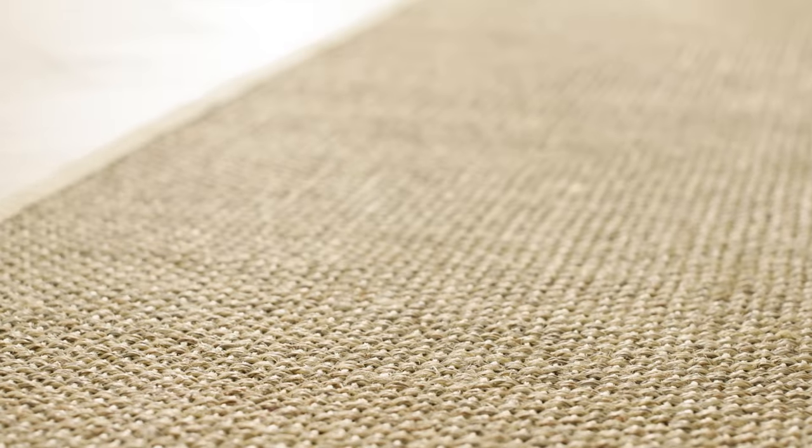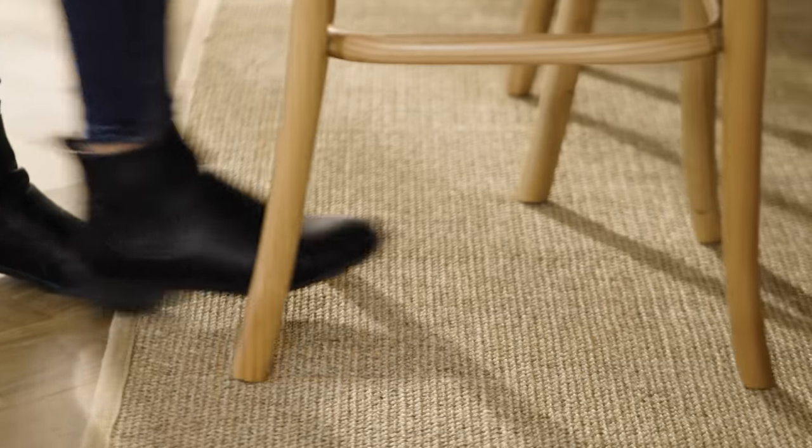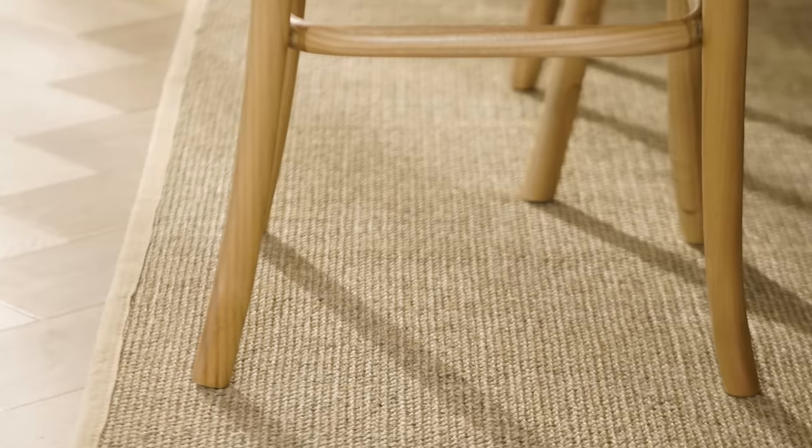A rug placed under your dining table looks fantastic and it also helps to define a dining zone within an open plan room. If you're looking for a great all-rounder, you can't go past our popular easy care polypropylene rugs in a great range of colours and patterns to suit different interior styles. Affordable and on-trend, these designs offer lots of decorating possibilities and they wear well, making them a really great choice for pretty much every room of the home.